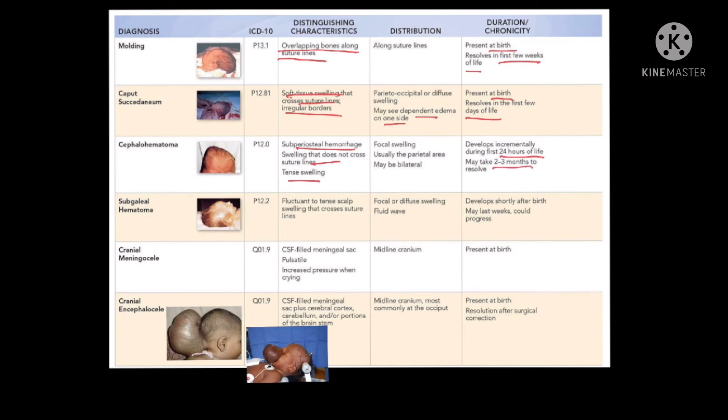Subgaleal hemorrhage or hematoma is a fluctuant swelling that crosses suture lines, similar to caput, but can have a fluid wave if large. It usually develops shortly after birth and can last weeks. If it progresses, it can lead to shock, so that must be kept in mind.